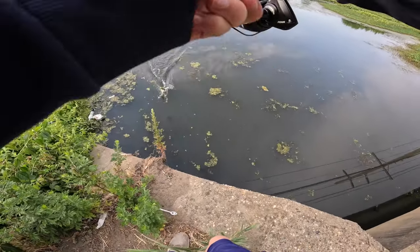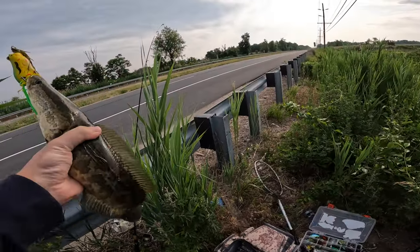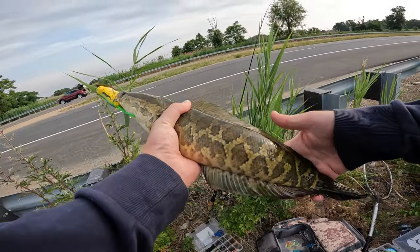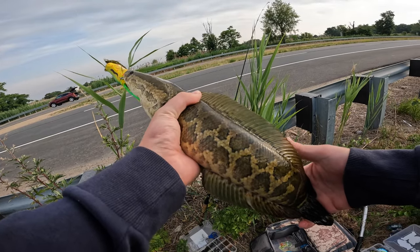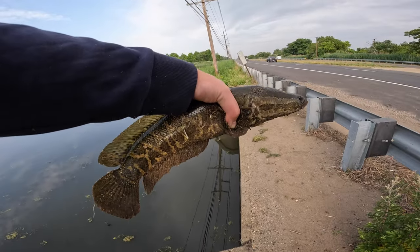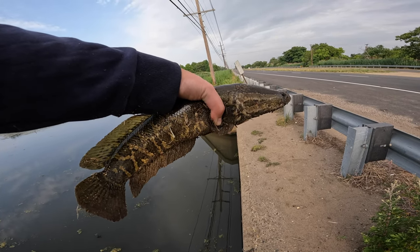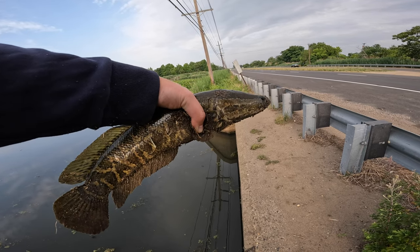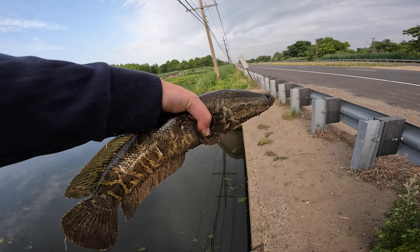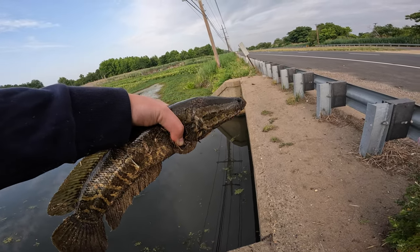We got a fish on right away — gonna try and flip him up here, it's not a very big one. First cast, first ever northern snakehead! What a beautiful fish, oh my god. I'm going to take a quick shot of this guy and then dispose of him properly since they're invasive. That is a beaut — such a cool and unique species of fish. He's got gnarly teeth and is bleeding a little bit from where I hooked him.